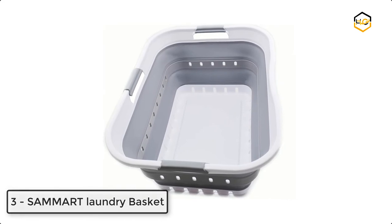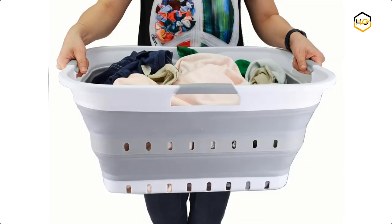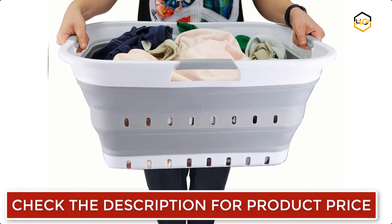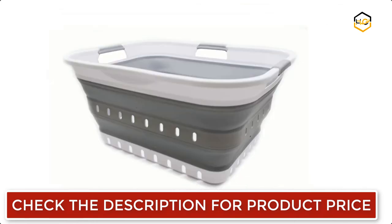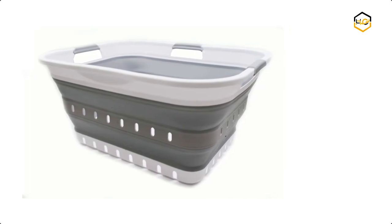At number 3 we have the Samart Laundry Basket. It is BPA free and has comfort grip handles for easy carrying. It is user-friendly — simply pop up to open when using and collapses flat for space saving. It has a perfect design with walls and angles that stand relatively straight without deforming. It is perfect for laundry and as a storage container for toys and clothes to keep in the trunk of your car.